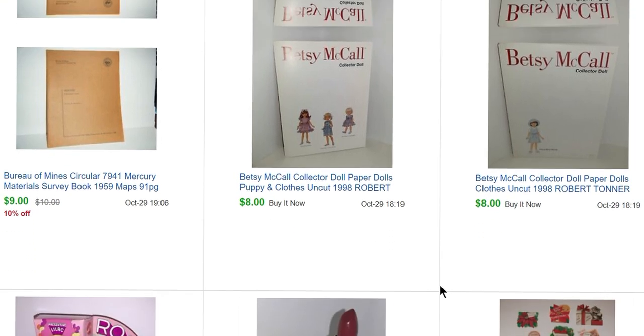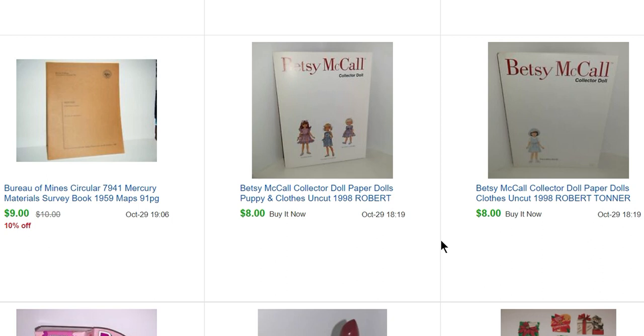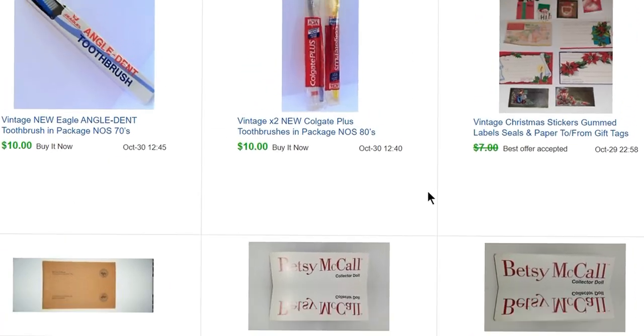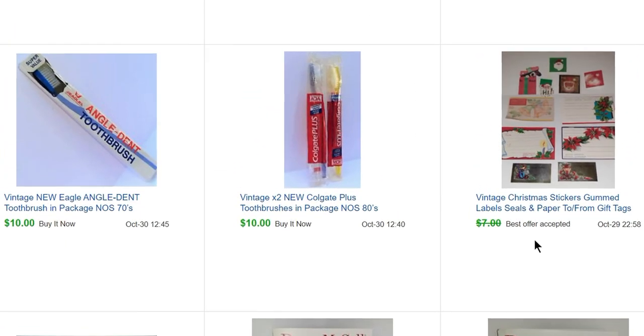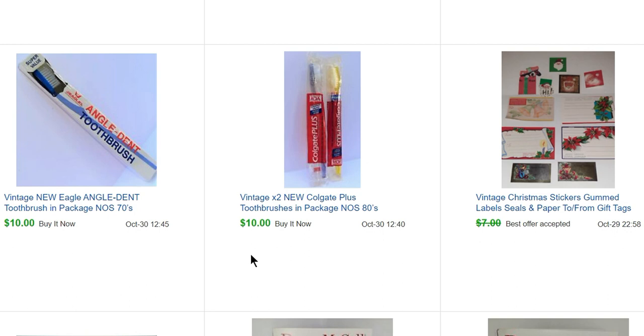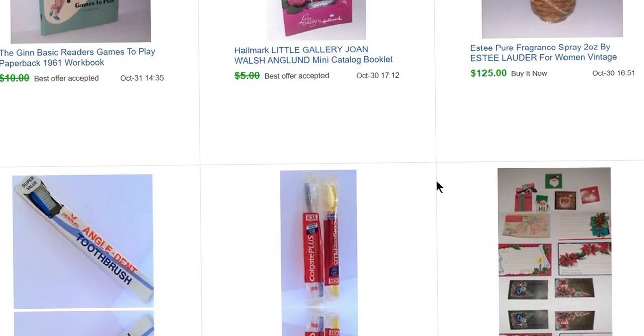These two Betsy McCall paper dolls are from the 90s when they re-released some of the Betsy McCall dolls — I got $8 each for those. Then some more of those labels — I ended up selling these for $5. The same person bought both these lots of toothbrushes. I paid $4 for a dollar for these and they sold for $10 and $10.